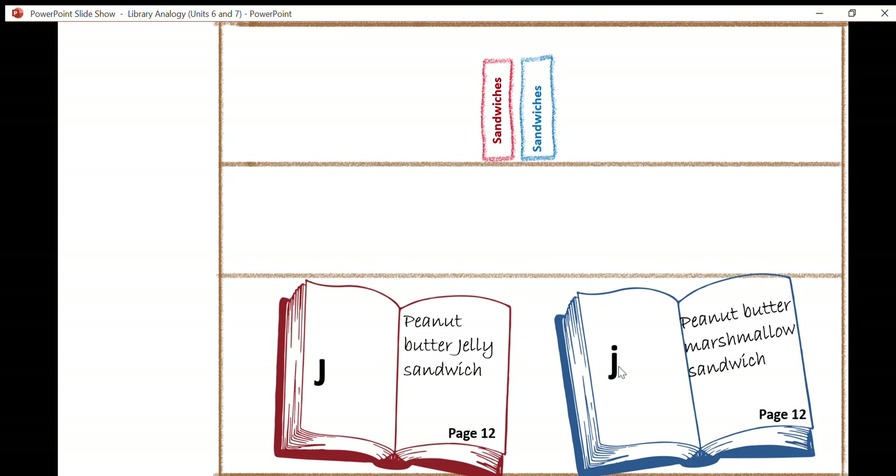I'm going to assign a letter to each of these recipes. Because I don't want to read the peanut butter marshmallow recipe that my father gave me, I'm going to assign a lowercase j to it. Over here, I'm going to assign a capital letter J to kind of represent jelly — so capital J represents jelly.